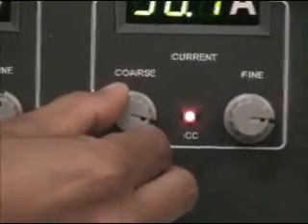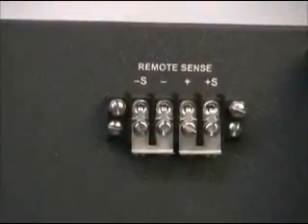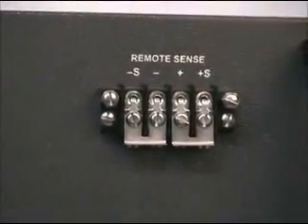Remote sensing facility is provided to compensate voltage drop when the load is situated at a remote place.